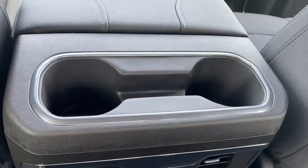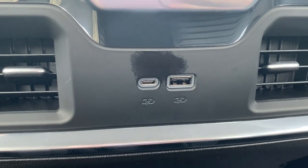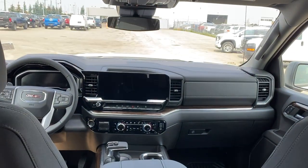The back of the center console has two cup holders, as well as the rear heated vents and a USB-C and USB plug-in. Handles on either side, and two dome lights at the top. In the middle here we can pull this down to reveal an armrest and cup holder. And here's the view from the back.